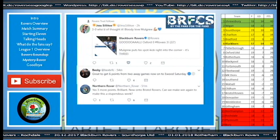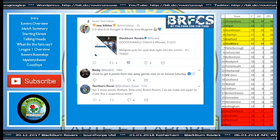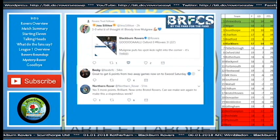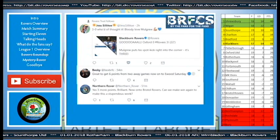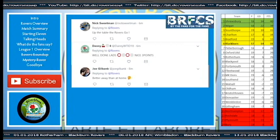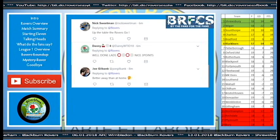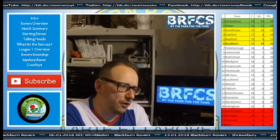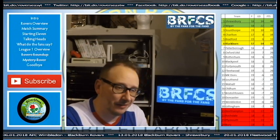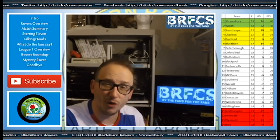As for Rovers fans — Jess Silto said when we were 3-0 up: '3-0, who'd have thought it? Bloody love Mulgrew.' Becky said: 'Great to get six points from two away games. Now on to Ewood Saturday.' Northern Rovers said: 'Yes, three more points, brilliant — now on to Bristol Rovers, can we make it a win again to make this a stupendous week?' Nick Sweetman also in on the Twitter action: 'Up the table the Rovers go.' Joe Gilbank said: 'Better away than home.' I think he's got a point there — our form has been pretty sharp away, but when we're at Ewood we are a little sloppy. Maybe some of the empty seats hinder that.